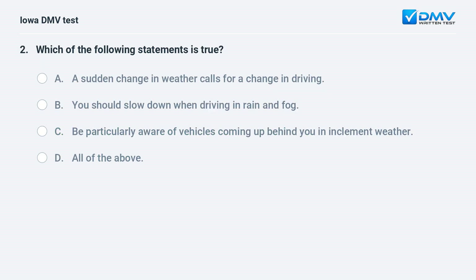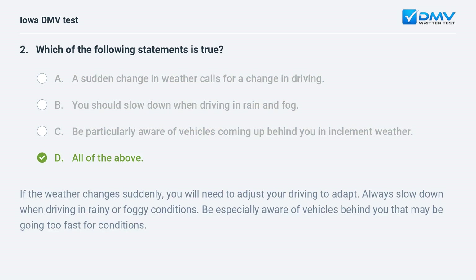Which of the following statements is true? a) A sudden change in weather calls for a change in driving, b) you should slow down when driving in rain and fog, c) be particularly aware of vehicles coming up behind you in inclement weather, or d) all of the above. The answer is d: all of the above. If the weather changes suddenly, you will need to adjust your driving. Always slow down in rainy or foggy conditions and be especially aware of vehicles behind you that may be going too fast for conditions.